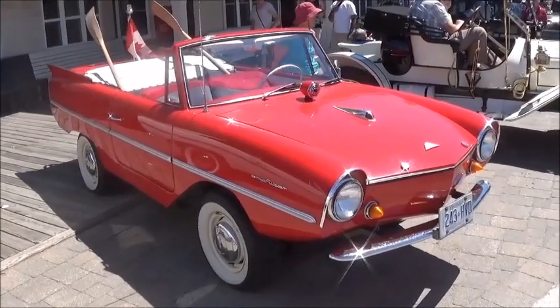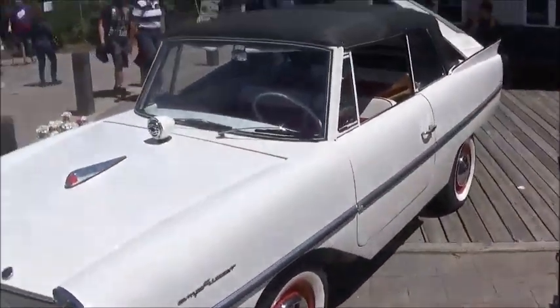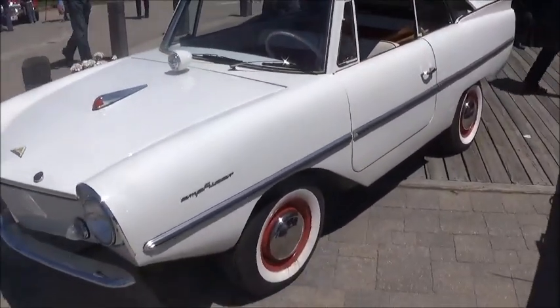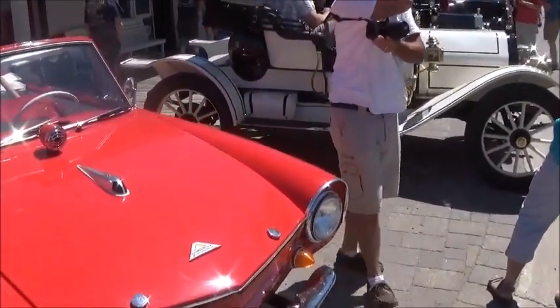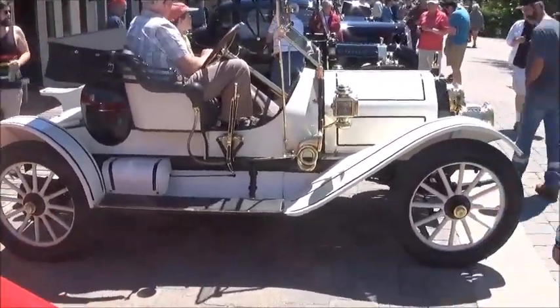Great to see some Amphicars here at the show, viewers. Not too often you see one with the top up. I think these are quite rare and valuable items these days. This one is certainly a blast from the past.